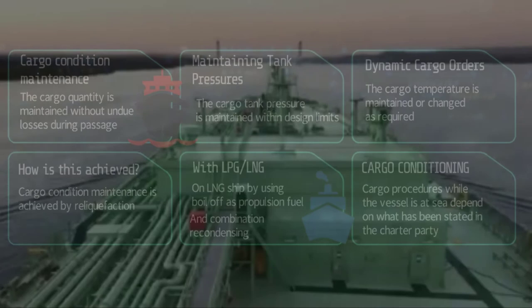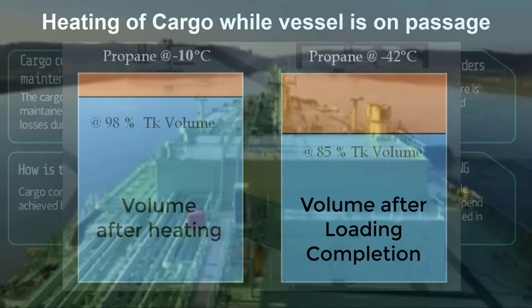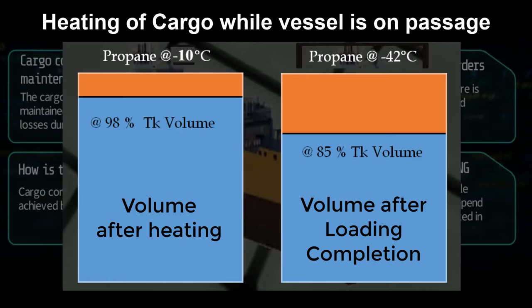Another method of cargo conditioning required by the charterer is heating of cargo on voyages. This is not common for the majority of LPG carriers, but it does happen in reality. It is mostly intended for semi-pressurized and fully refrigerated combination vessels. For example, the charterer may order the vessel to load in Brazil at fully refrigerated temperature, then require the cargo to be heated up during passage. With thermodynamics, the volume loaded at fully refrigerated temperature will expand when heated.